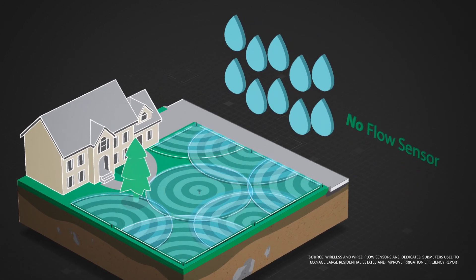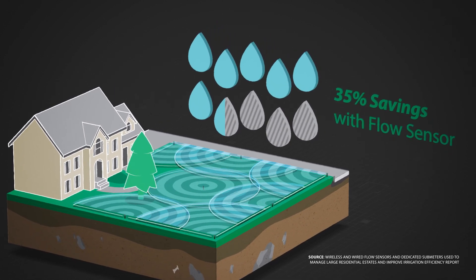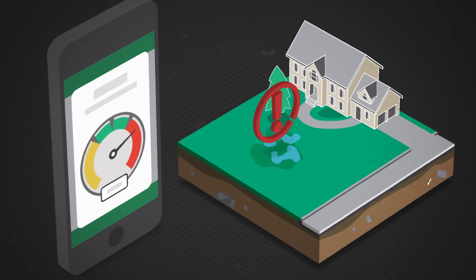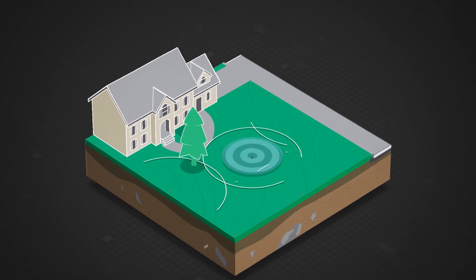Properties with a flow sensor see an average of 35% water savings compared to systems that have no flow sensing capabilities. With numbers like that, a flow sensor can pay for itself by identifying just one leak, making this technology an upgrade that's easy to sell. But the benefits stretch well beyond your customers' budget.